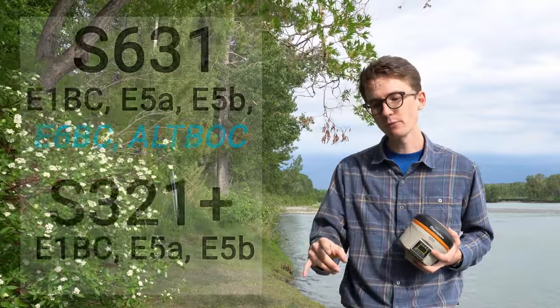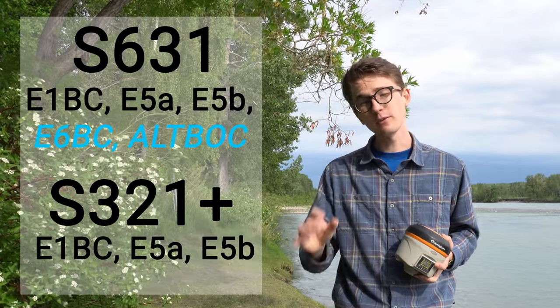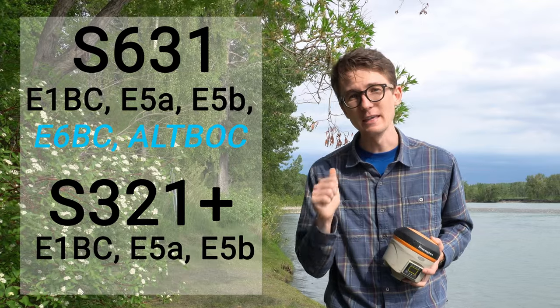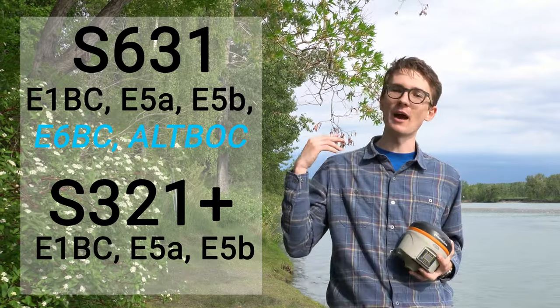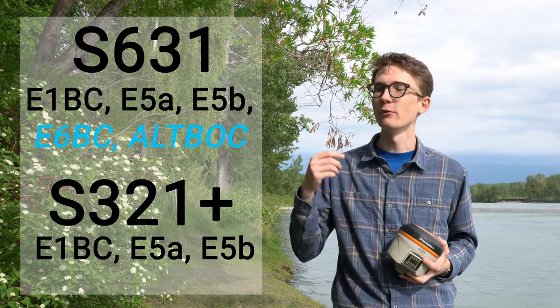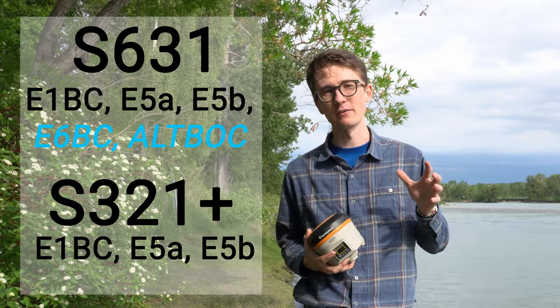Galileo was developed to help correct all the other GNSS constellations — it provides a lot of data on correcting their clock biases and orbit information. But it still puts out a lot of signals that can be used by civilians, and both the S321+ and S631 can see many of those. However, there are two signals that the S321+ cannot track — the S631 in its RTK solution can use Galileo's E5 and E6C signals. Those, as I've been stressing, help in low signal environments and multipath environments where you'd traditionally have difficulty getting a fix.